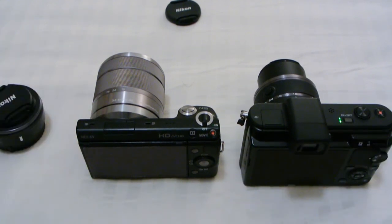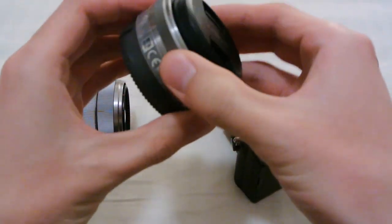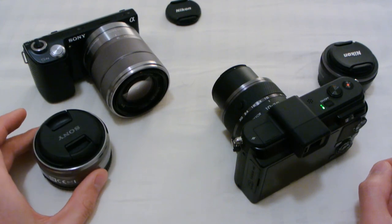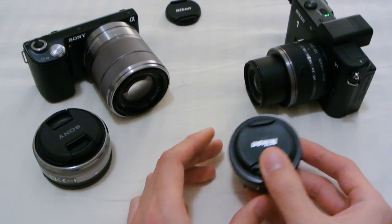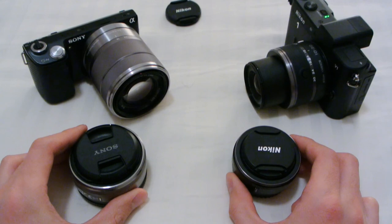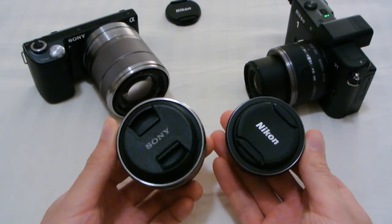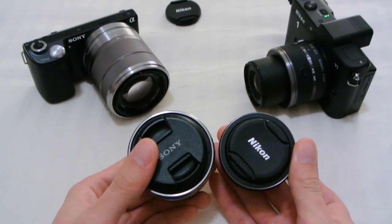There's another thing I want to mention: the pancake lenses that come with the two cameras. This is the 16mm f2.8 pancake lens for the NEX series, equivalent to about 24mm in 35mm format. This is the 10mm f2.8 pancake lens for the V1 or J1, which translates to 27mm — so 24–27mm. Both have the same maximum aperture of f2.8. In terms of height, they're almost identical. In terms of diameter, the Nikon lens can be smaller because of the larger crop factor, so Nikon wins here.